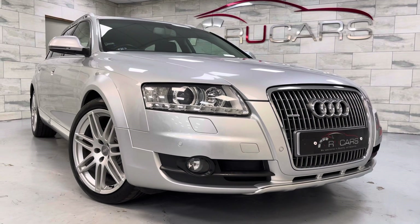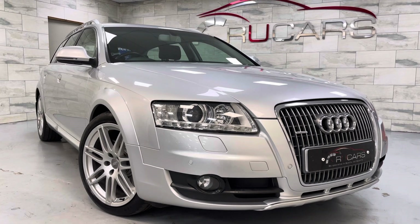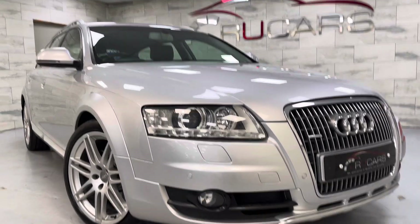We sold this vehicle last year and we've been lucky enough to buy it back off the customer, who no longer requires the vehicle. They've got a change of circumstances and want something a bit smaller, so we're offering it for sale again as it is exceptionally tidy.